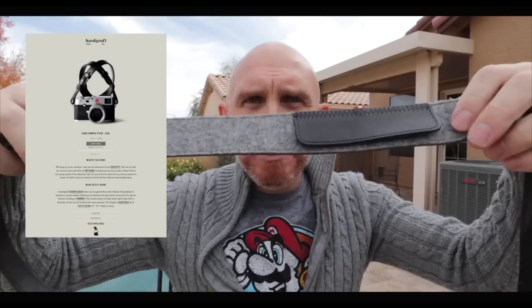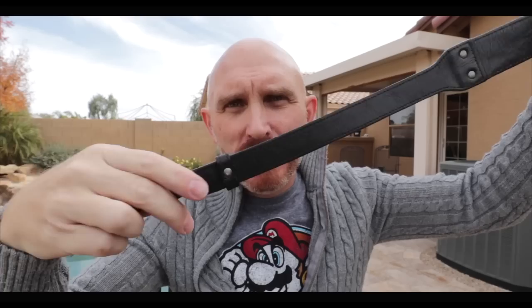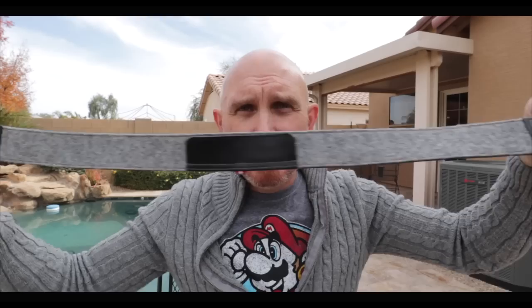I found this strap while cleaning my office today — this is the real reason for the video. I've used this strap for about four years. It's made by a company called Hardgraft and it's made in Italy. It's a beautiful, beautiful strap. This has probably been overall my favorite strap over the last four years — it's been on all my cameras. This thing has stood the test of time. Usually with straps I give them away after a few months or a year because I get so many straps in for review, but this one was sent to me years ago and I still love to use it.